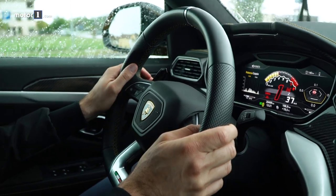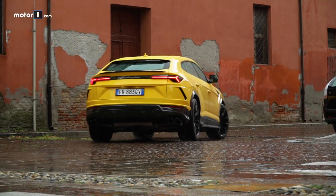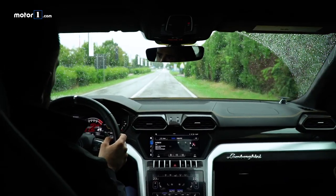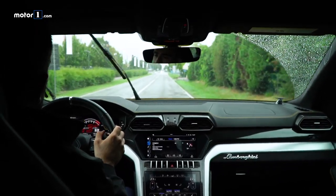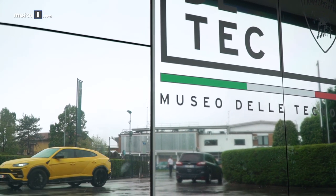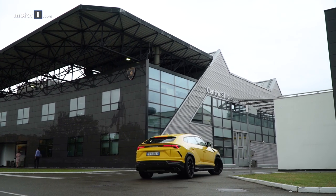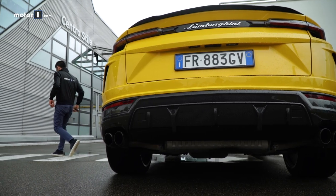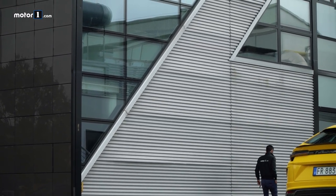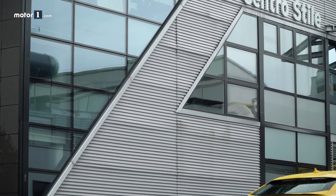Let's talk about Lamborghini design, which has experienced an extraordinary revolution in the past decade. Not only because in Sant'Agata Bolognese they were the first to design a super SUV like the Urus, which we're driving today, but also because the brand of the bull has managed to rise in the world of the most desired cars, winning thousands of new customers and millions of fans.